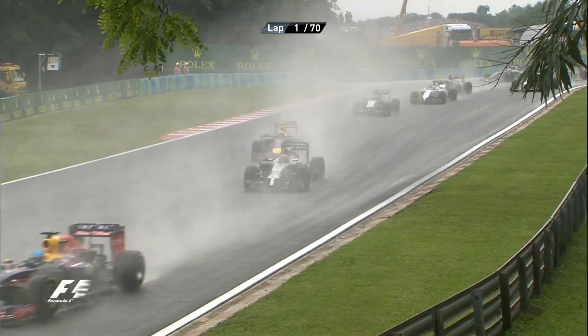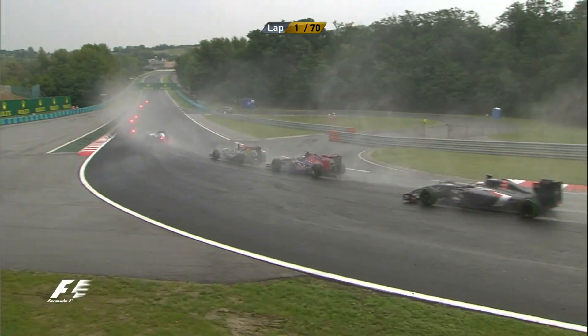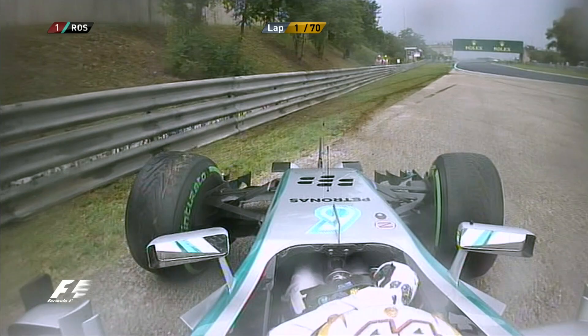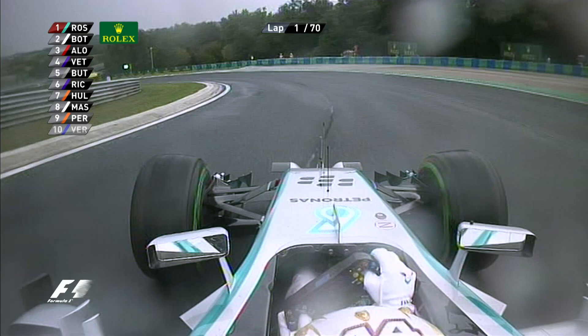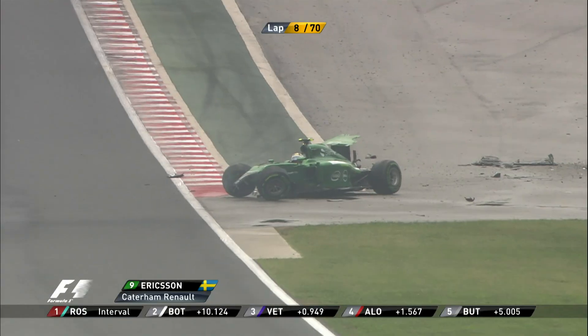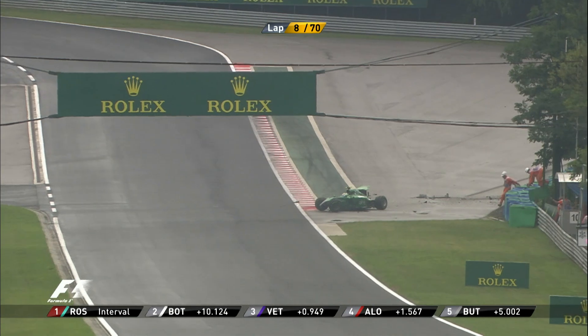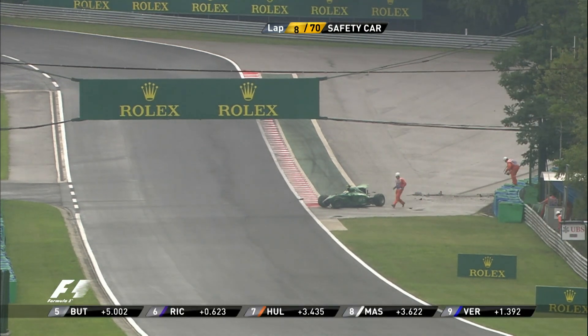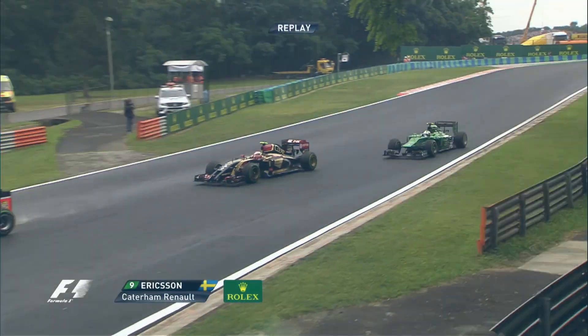Smart thinking from Bottas — he stayed out of the spray of the leading two, went down the outside and found the extra grip. Oh Lewis — Hamilton has had problems, spinning already as those cold tyres at turn two caused that. Oh dear, and that's Marcus Ericsson, and that's going nowhere — that Caterham has had a major, major hit. We do have a safety car here in Hungary.